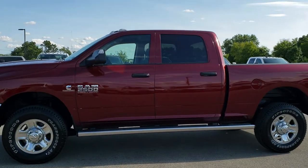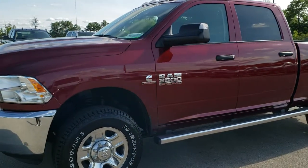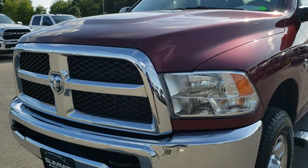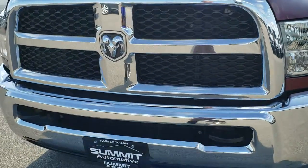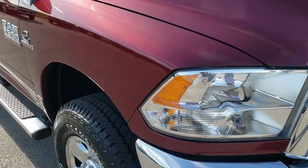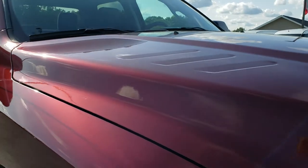This is stock number 10298. We are here at Summit Automotive in Fond du Lac, Wisconsin — your new and used heavy-duty truck and Ram headquarters. Today we are taking a look at this super clean 2017 Ram 2500 Crew Cab Short Box. This truck has the 6.7 liter Cummins diesel.